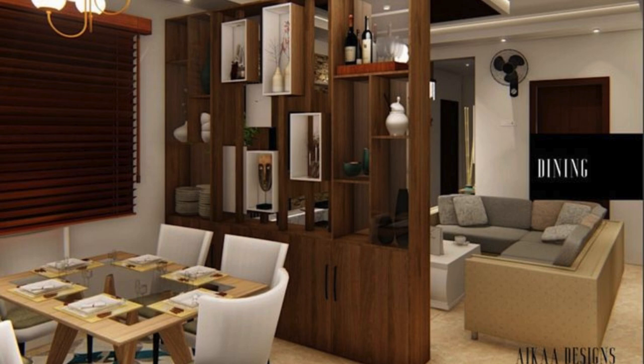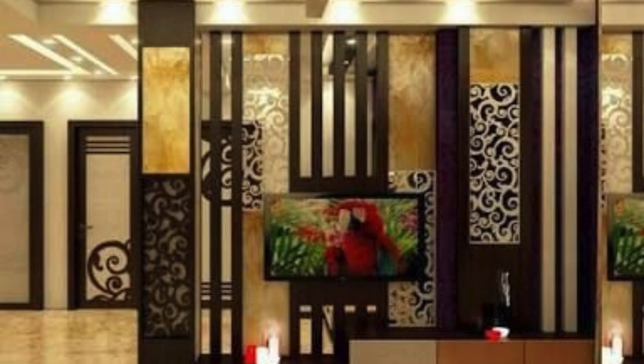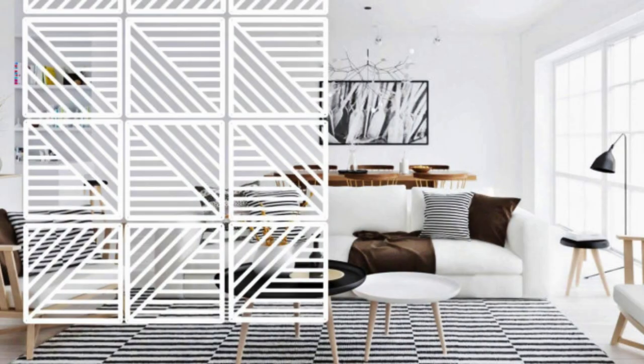The choice of materials for the partition reflects a thoughtful consideration of both form and function, with a balance struck between visual appeal and practicality. Whether it be a tasteful arrangement of wooden slats that evoke a sense of warmth and organic connection with nature, or sleek glass panels that allow for unobstructed views while maintaining a sense of privacy, the living room partition becomes a focal point that anchors the design narrative.